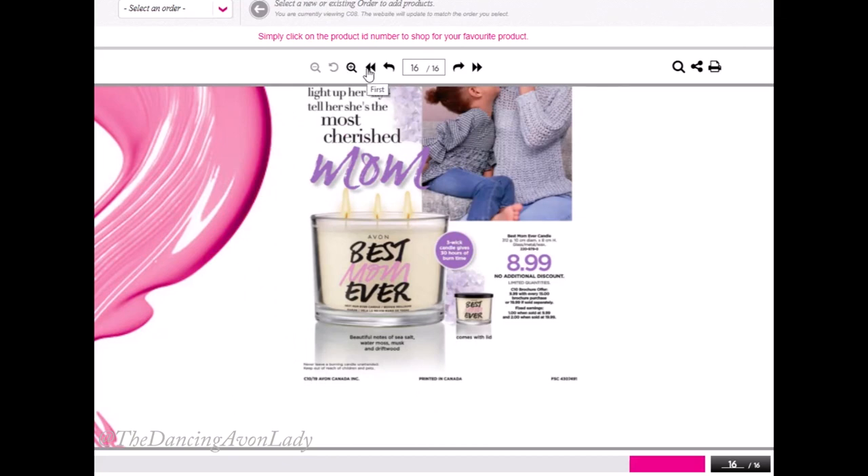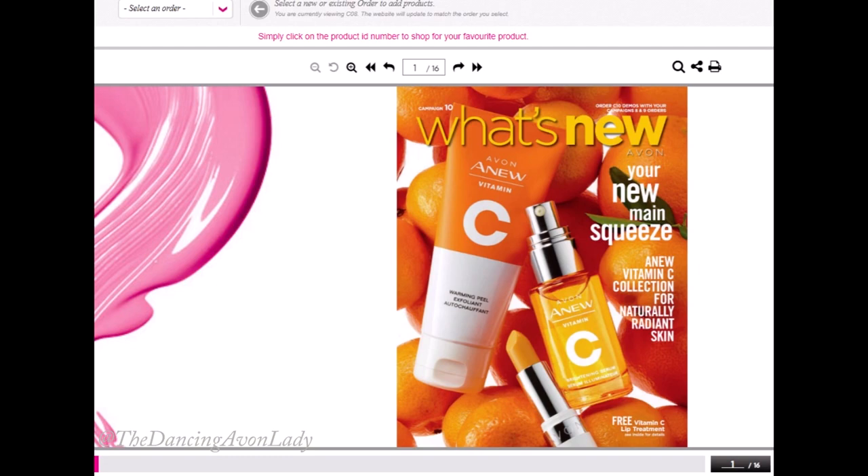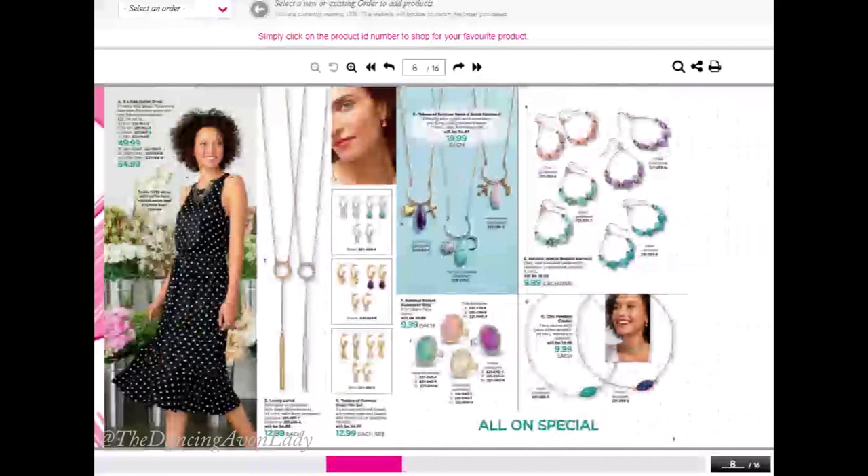That is the full What's New brochure for Campaign 10. There are some great offers in here, and I think the biggest highlights are the launch of our Vitamin C collection and, of course, the fundraising ideas. If you want more information about fundraisers, make sure you let me know in the comments below — say 'Hey Jess, do more on fundraisers' — and I'll try to put together a fundraising video. I've had some pretty successful fundraisers in the past and I can let you guys know what I've done to lead up to them, how I market them, and so on.